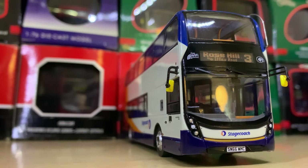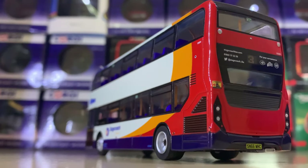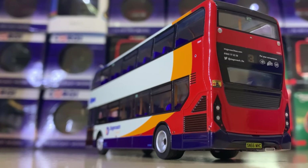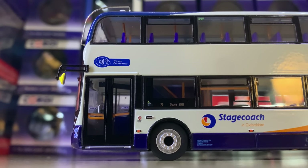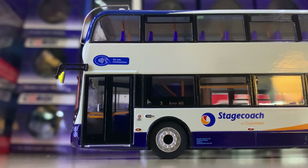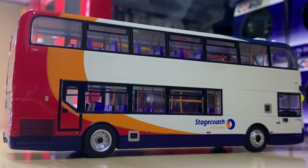Moving on once again, we have a very similar looking vehicle, but it's an Enviro 400 MMC — the Stagecoach Oxfordshire version. This is completely plain apart from 'We Are Contactless' — that is it. Very smart.